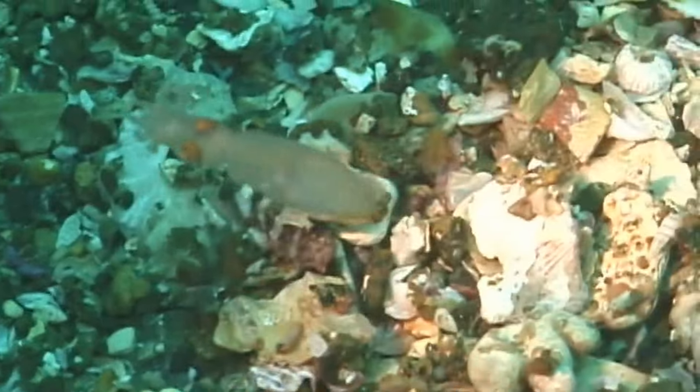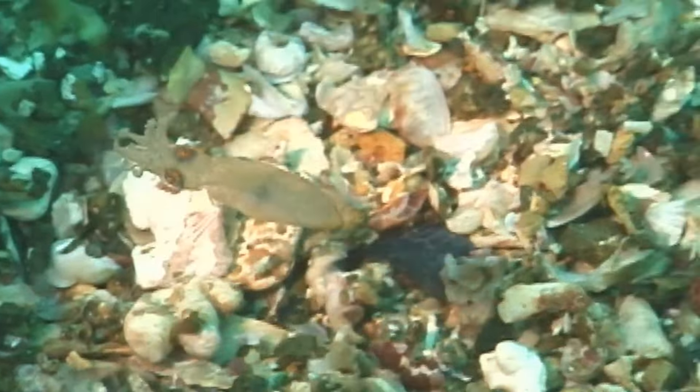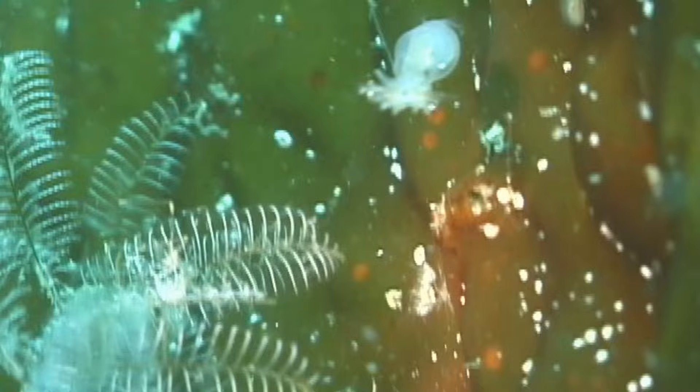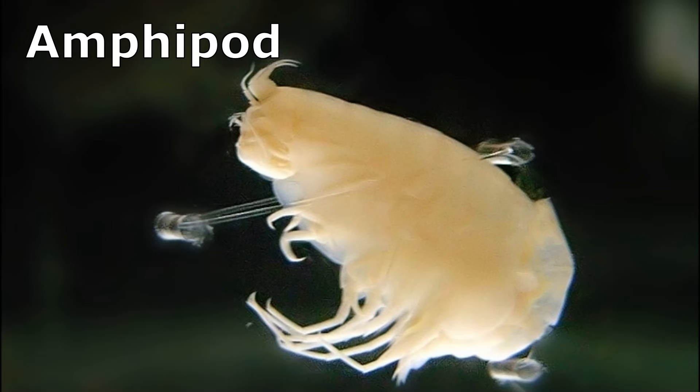Their mantle is less than an inch long. The squid are associated with seagrass beds in shallow, inshore waters. The squid usually feed on crustaceans, such as amphipods.